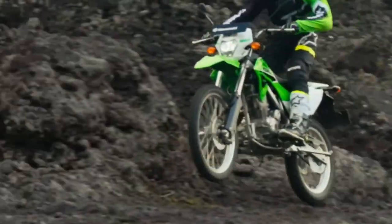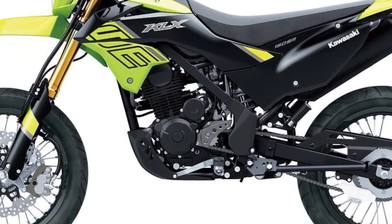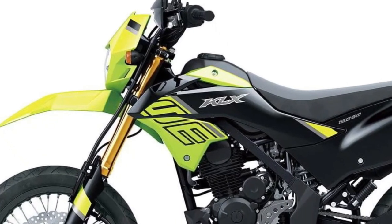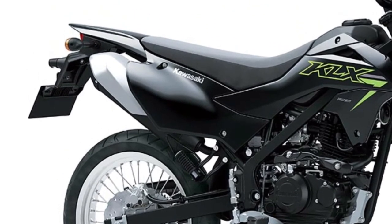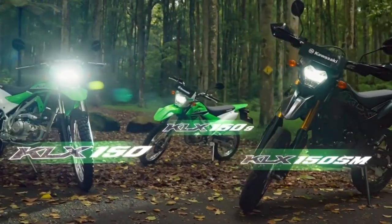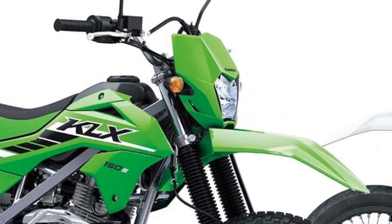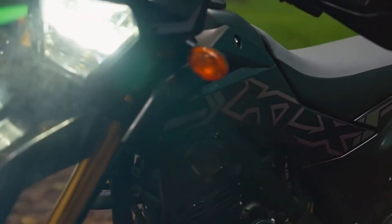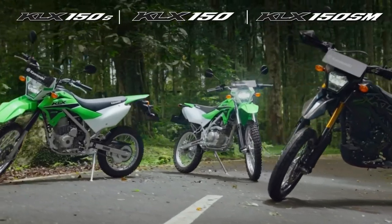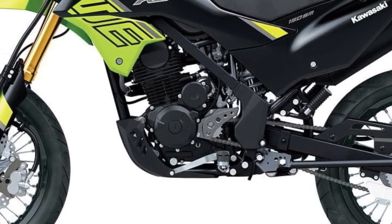Powered by a potent 144cc single-cylinder engine, the KLX 150SM delivers responsive performance both on and off-road. Its smooth power delivery and tractable torque make it ideal for urban commuting, while its off-road capabilities ensure versatility in various riding conditions.